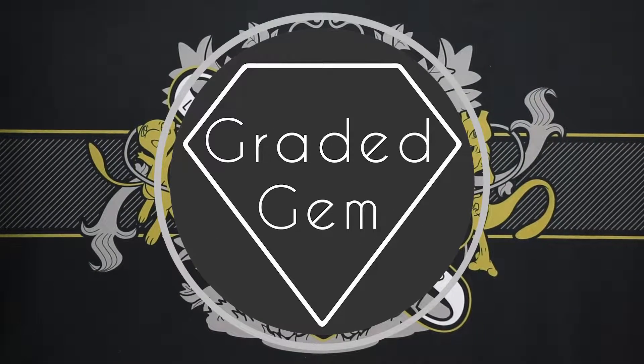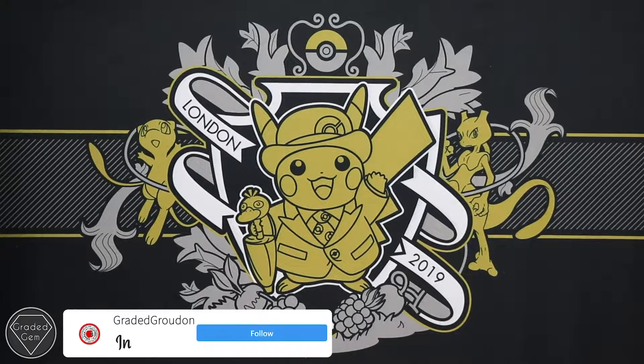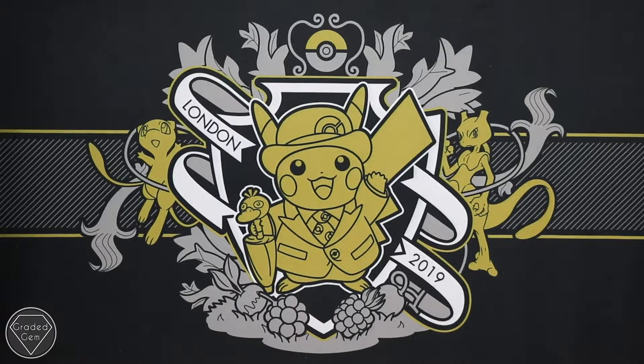Hi guys and welcome to another Returns. This one is actually an August submission, which is pretty crazy considering we've got the July ones out there. It just proves that I can't decide when PSA are going to grade cards. These ones have come back within 20 business days. We've got a good number of you in here so let's have a look.